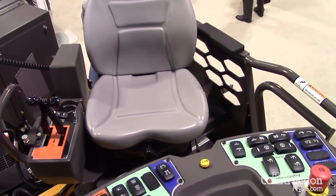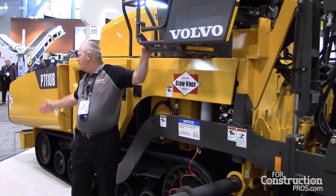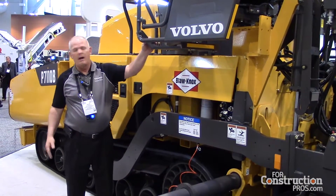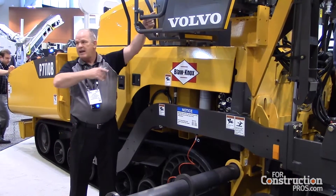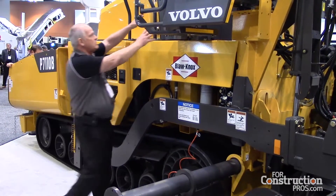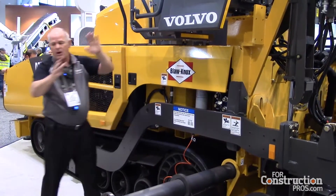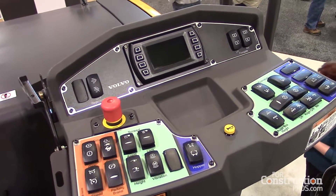We have a slide-out seat that allows him to get out beyond the machine. Typically, most paving is done from the left side, the same side as the delivery truck, so you can look at that delivery truck window mirror. We have a slide-out seat, a rotating seat, and the console both rotates and pivots.